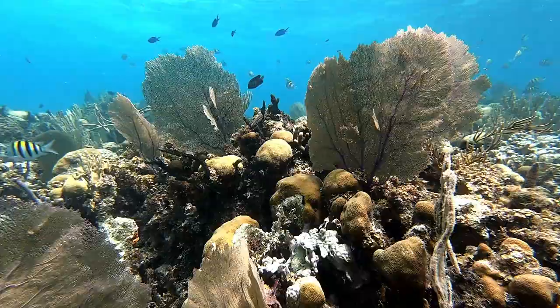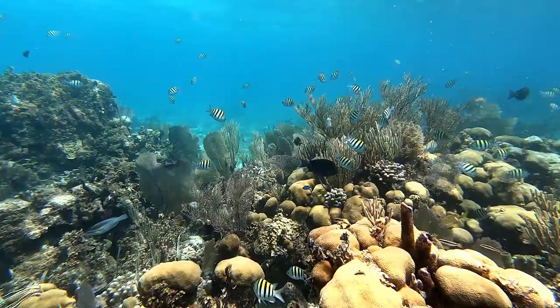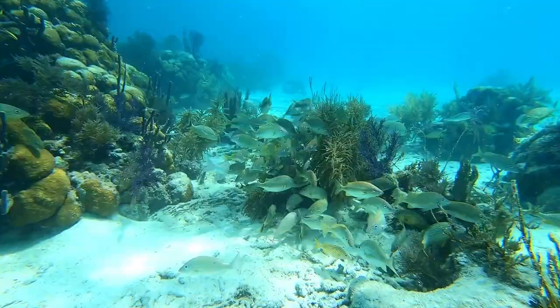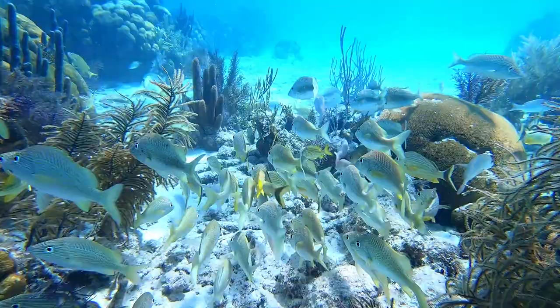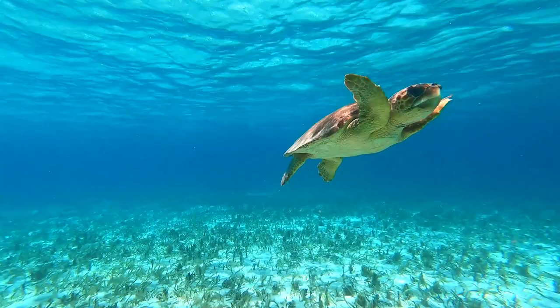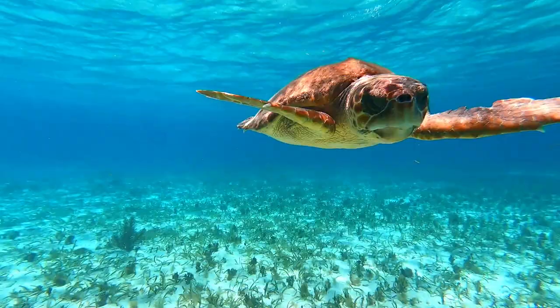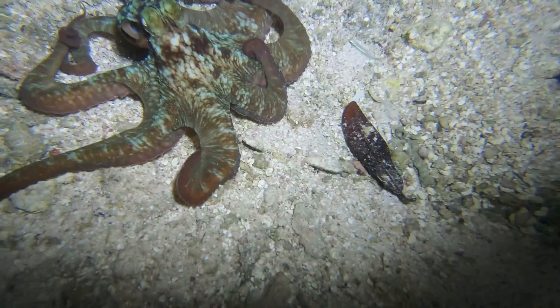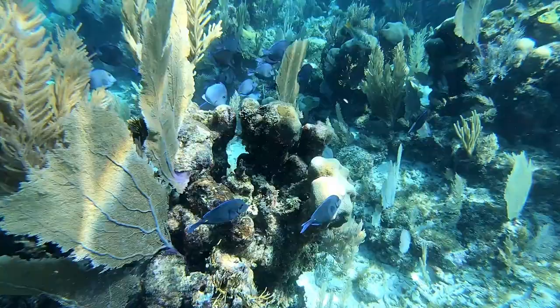Diving beneath the surface, let's see what wonders await on the Belize Barrier Reef. On a snorkel you can see many different species of fish such as grunts and snackers, which are a key commercial fish species here in Belize. On a snorkel you might see megafauna such as sea turtles just swimming by. The reef transforms at night and different predators such as octopus come out — night snorkels are a completely different experience.